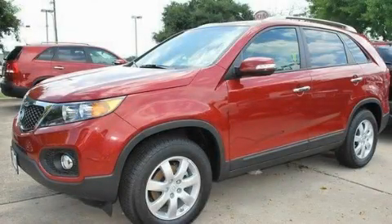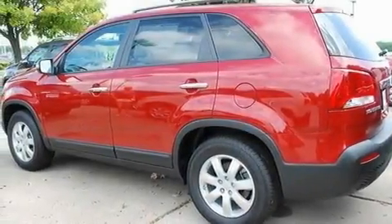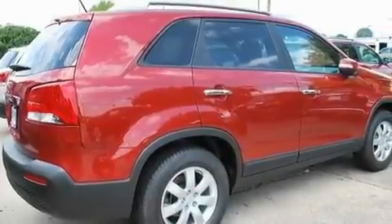This is a brand-new 2011 Kia Sorento, a great blend of utility, comfort, and style. It features a 2.4-liter four-cylinder engine and an automatic transmission.